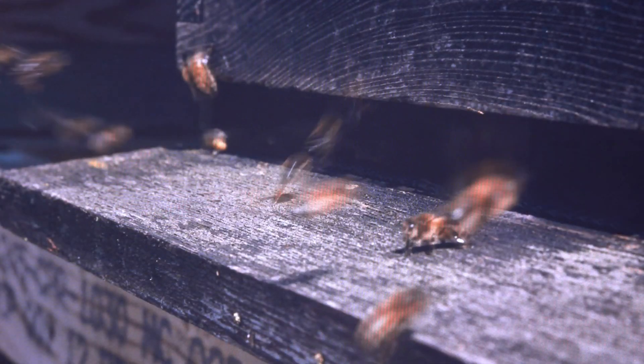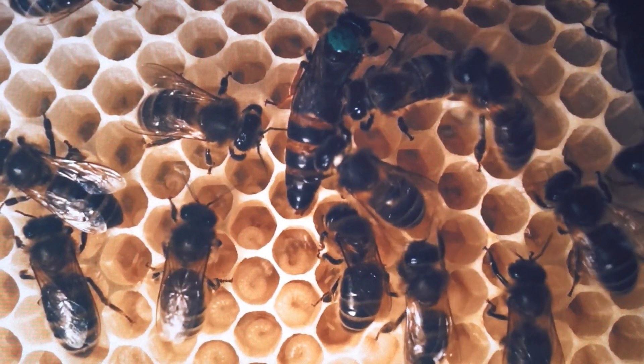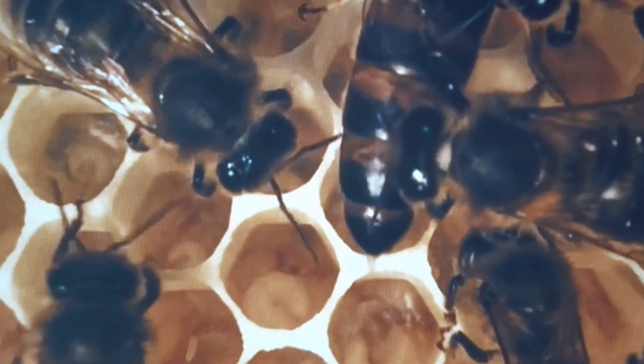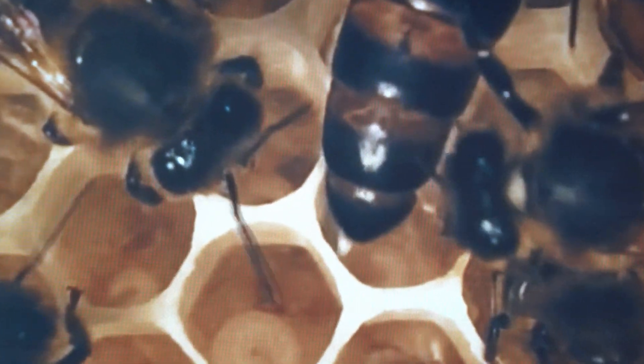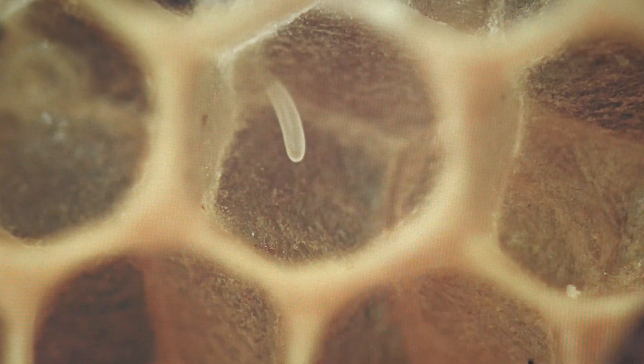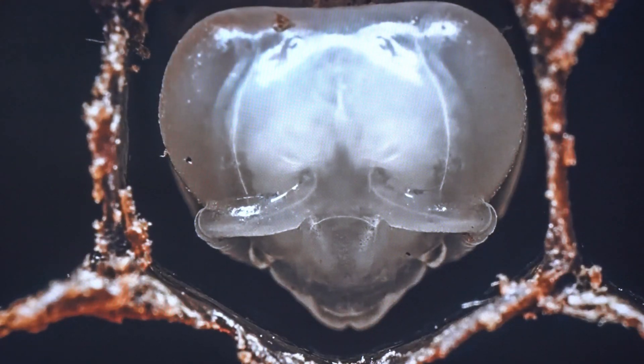Passing through the immature stages takes 21 days for worker bees. On the first day, the queen bee lays a single egg in each cell of the comb. The egg generally hatches into a larva on the fourth day. The larva is a legless grub that resembles a tiny white sausage. The larva is fed a mixture of pollen and nectar called bee bread.